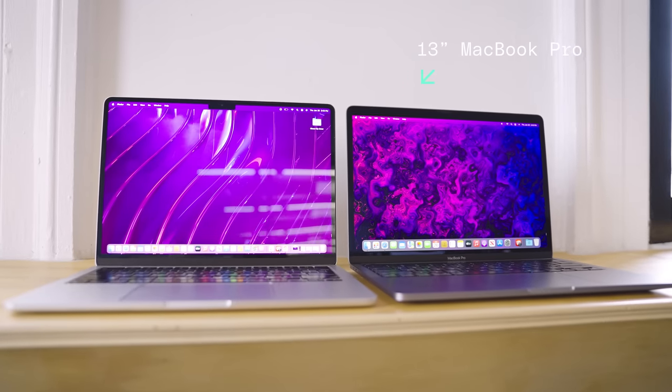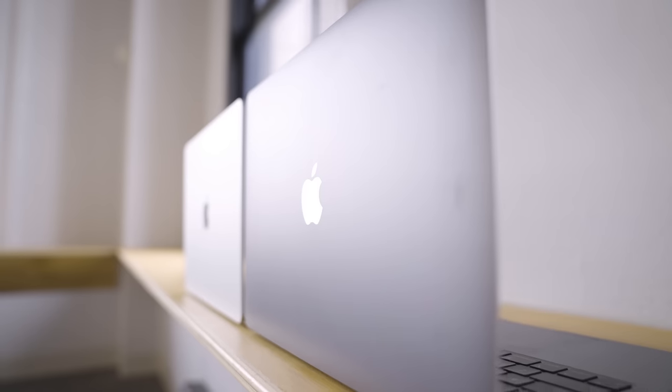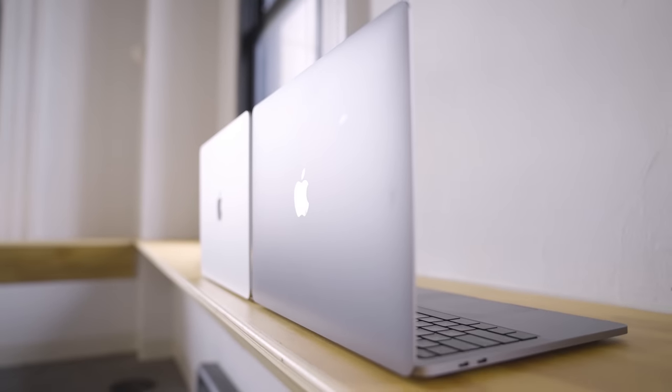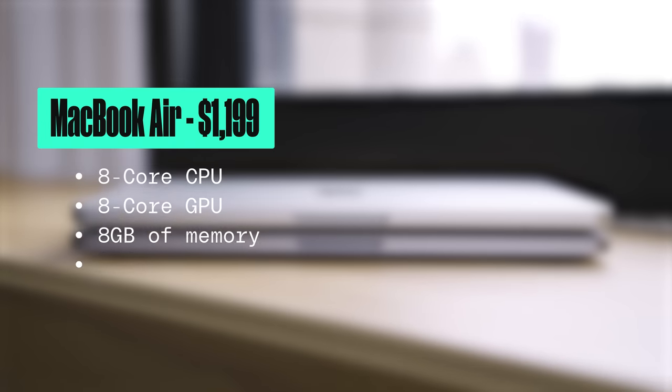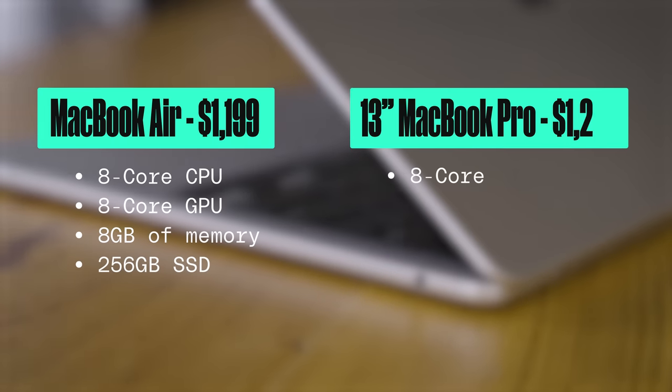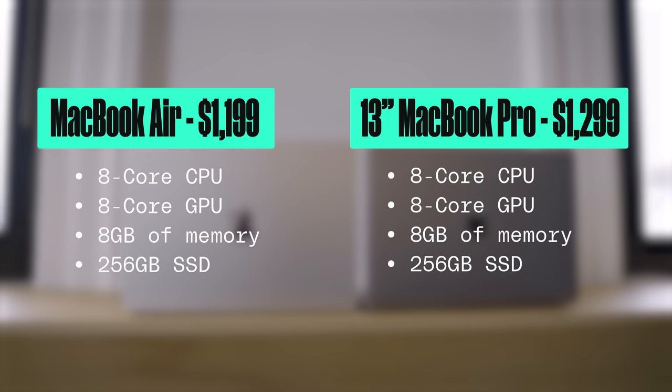Apple makes two laptops with the M2 chip inside: the M2 MacBook Pro and the M2 MacBook Air. The words Air and Pro might imply that the Pro is more expensive, but these devices are actually priced pretty similarly. The MacBook Air starts at $1,199 and the MacBook Pro starts at $1,199, and they both max out at $2,499.